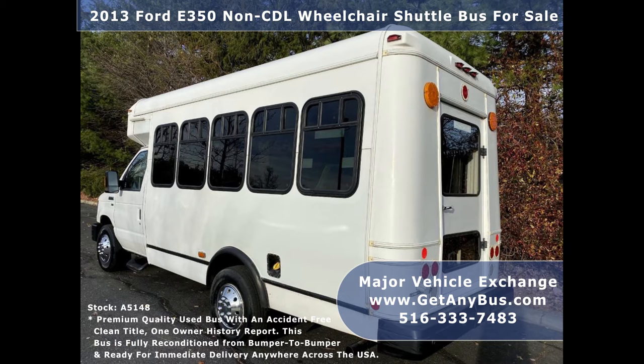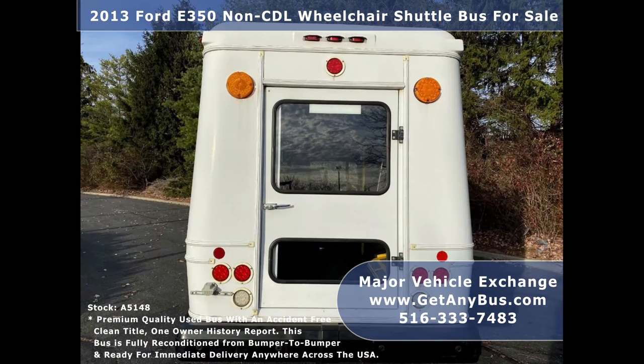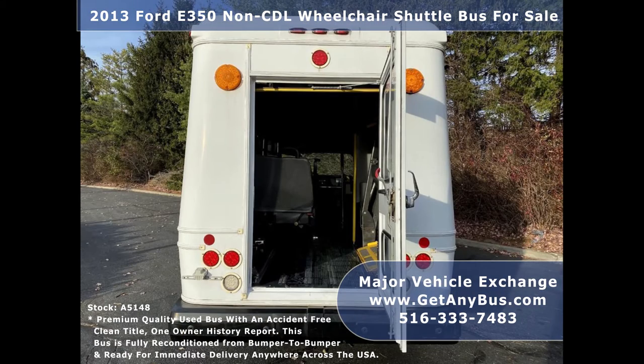This bus is ideal for adult transportation, retirement homes, church, shuttle business, mobile business, or RV conversion. It is clean, fully equipped, and ready for use.